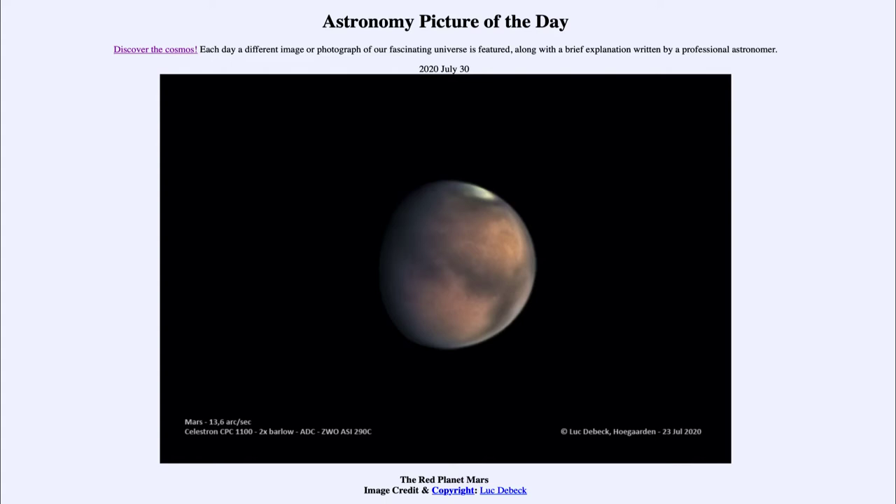Today's picture is for July the 30th of 2020. This is an image taken last week of Mars from a backyard telescope. You can see Mars there, with a polar cap up towards the top, and some of the darker and lighter features on the surface of Mars.